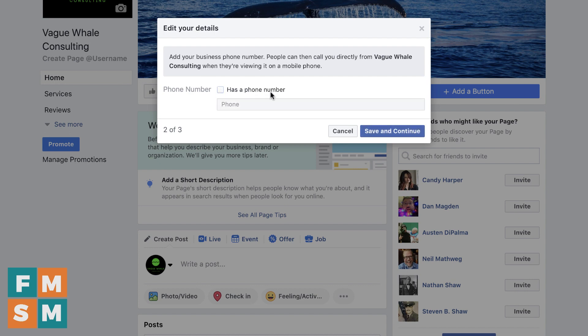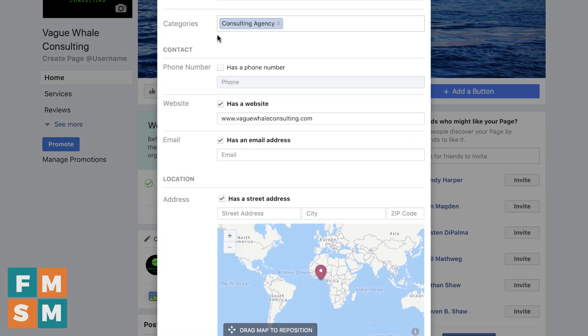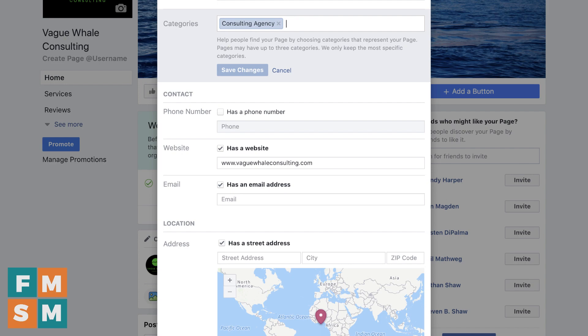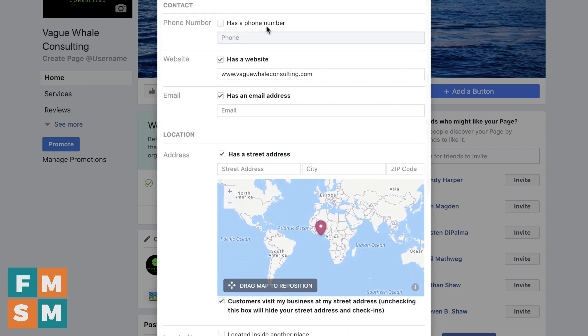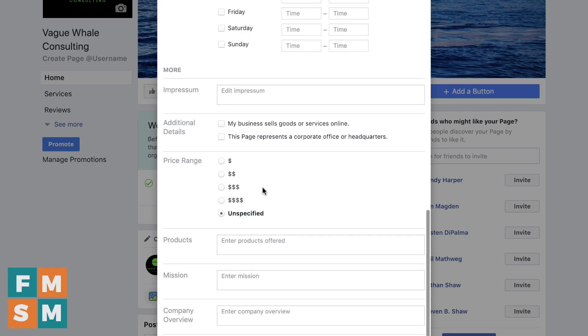If you've got a phone number, put that in. If not, uncheck that. This company is fake, doesn't have a website, but I'll put it in anyway. Next, it says: now that you've updated your page info, see if there are other details you can add that will be helpful to people who visit your page. Let's go ahead and click Edit Page Info. This is where you can go through and fill out all your information — you can add additional categories. If I type in consulting again, I can add business consultant and hit Save. If you have a phone number, email address, location, business hours — fill out as much of this as possible, because eventually if somebody's looking for a business on Facebook, the more information you have, the higher the chances that somebody is going to find you.